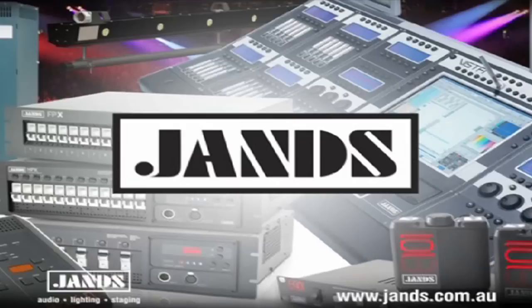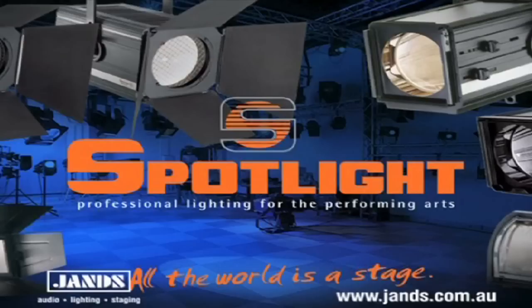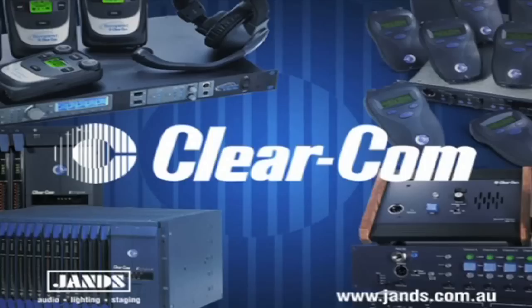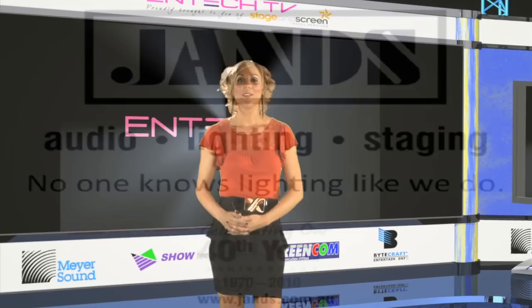Janz have been designing, building and operating lighting equipment since they made their first dimmer in 1970. Since then, their products have become a standard feature of lighting rigs the world over. They don't just offer their own lighting equipment — they've also identified the very best products available from other manufacturers around the world. Whether you're after a control console or a moving light, a dimming solution or a power distribution system, an architectural package or a conventional fixture, Janz has the product to suit your application. Janz — no one knows lighting like we do.